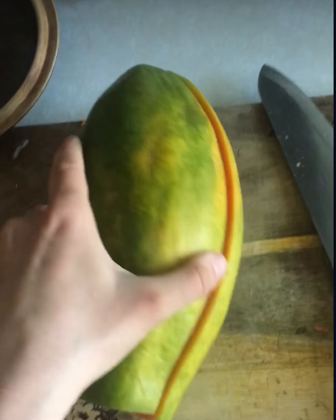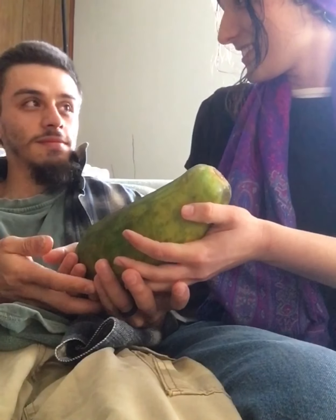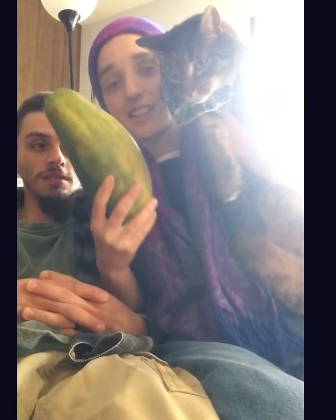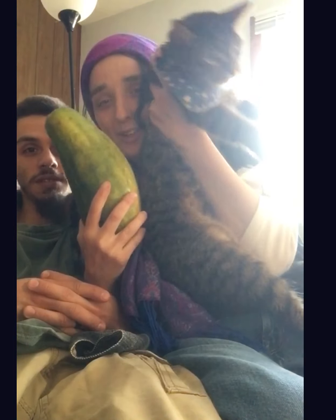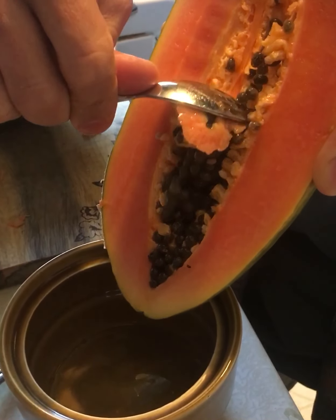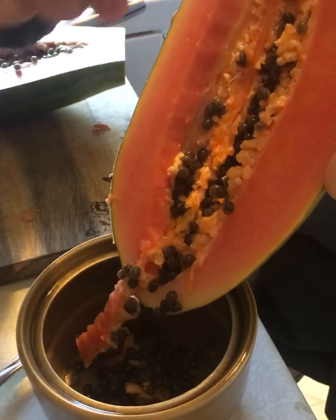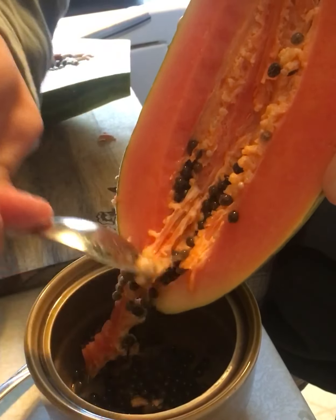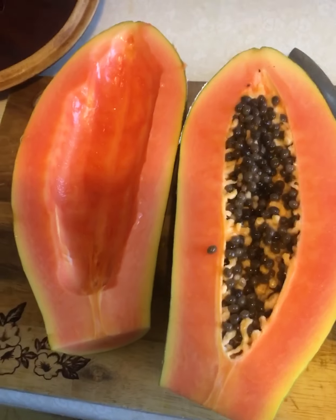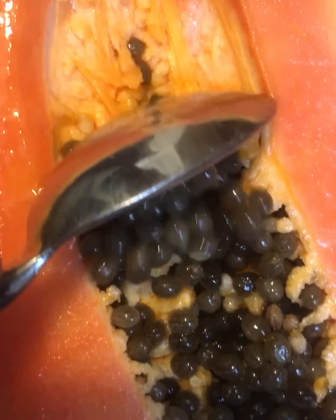Papaya seeds are very good parasite cleansers. It's not the actual papaya fruit itself that's super good at getting rid of parasites — it's the seeds. It was a gift to be able to eat the papaya with the seeds, because the seeds are hard to eat. The best way is to eat like a spoonful a day until they're gone.